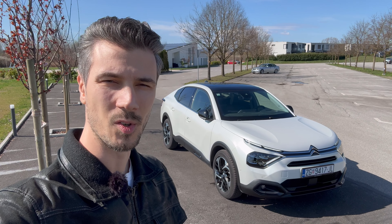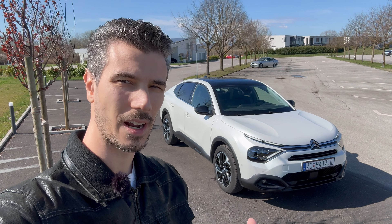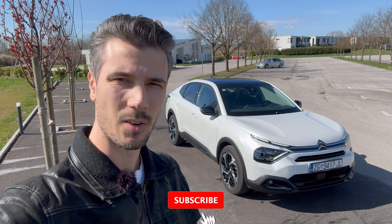Hey ladies and gentlemen, welcome to a new review. Behind us is the new Citroen C4X. I already reviewed the eC4X, the electric version, on the channel. Now we're going to focus on the petrol version, so let's just jump into the review.